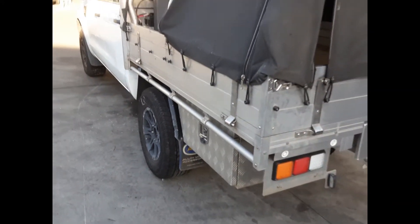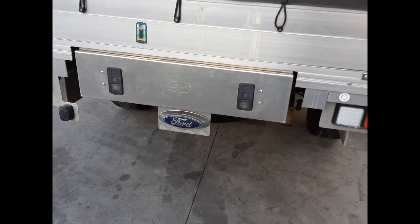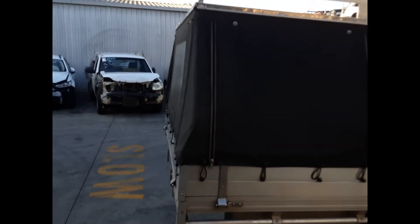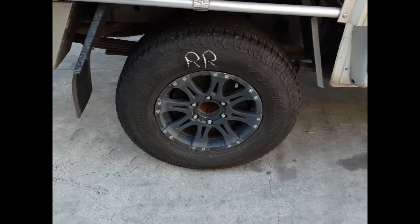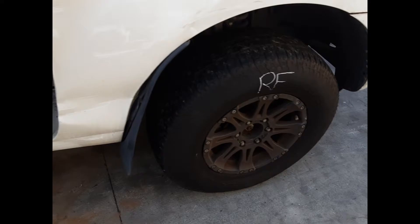It's got an AMA alloy tray with all bolts and brackets, and has a slide-out drawer and a soft top canopy. Right rear aftermarket 16-inch alloy mag with a good tyre, and a right front 16-inch alloy aftermarket mag with a good tyre.